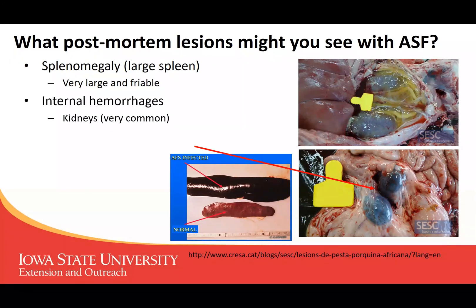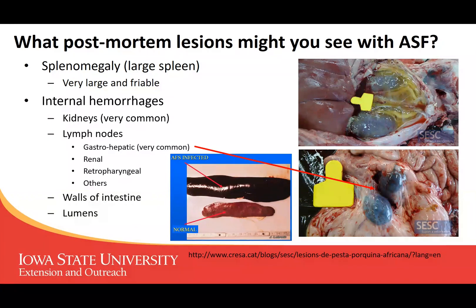We talked about those internal hemorrhages before. In the photos off to the right you can see the kidneys with some of the little pinpoint hemorrhages, and you can see them in the lymph nodes as well. Lymph nodes are usually small, very hard to see, and very tan — but in these cases you can see they are blood-filled, dark purple, and very enlarged. You can also see hemorrhages collected in the walls and lumens of the intestines.